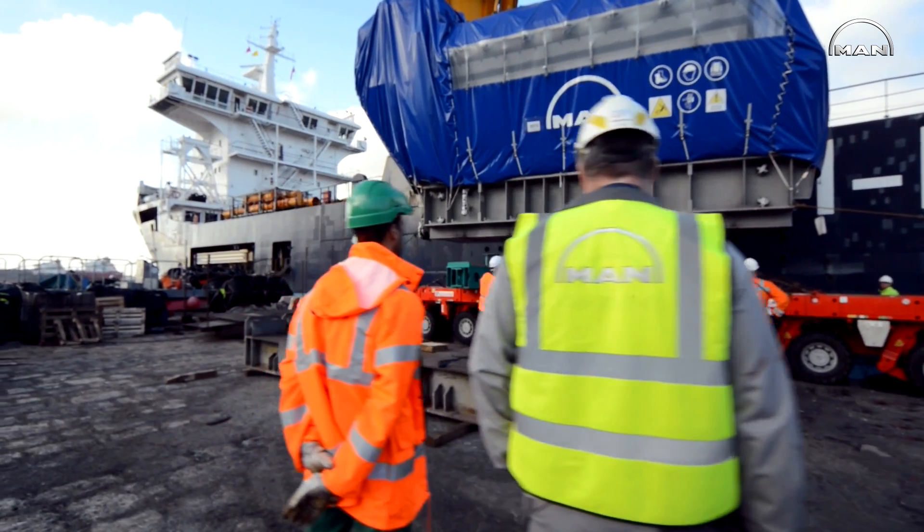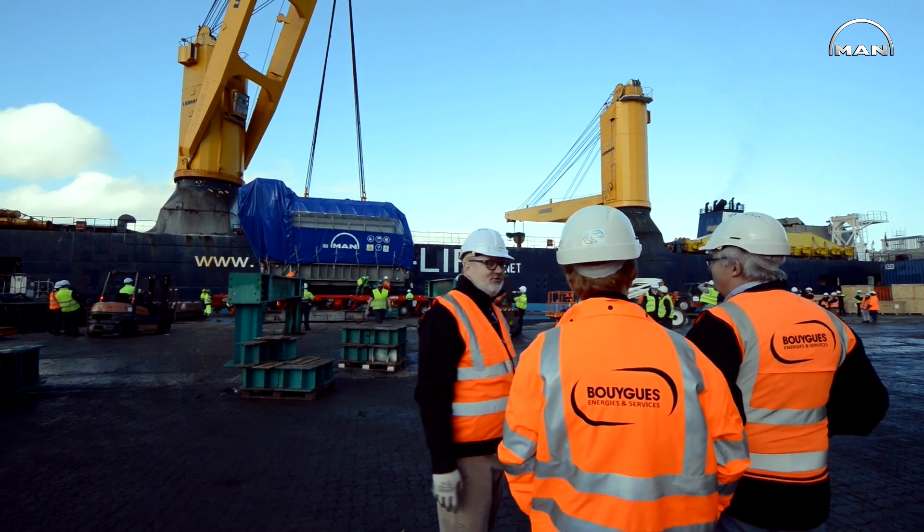Our old power station was built in 1981, so you can imagine the difference in advanced technology that we are going to be facing here — that's probably the highlight of the new power plant.